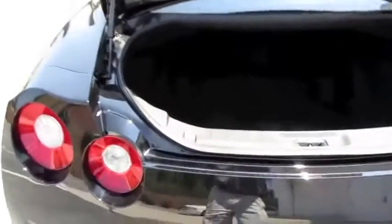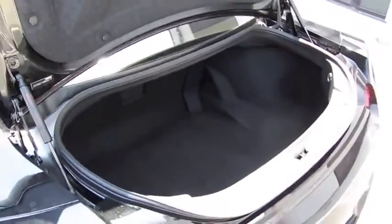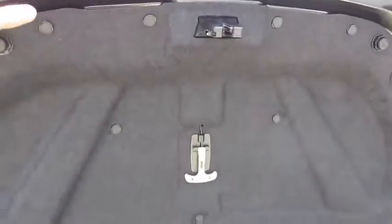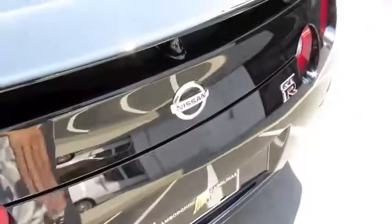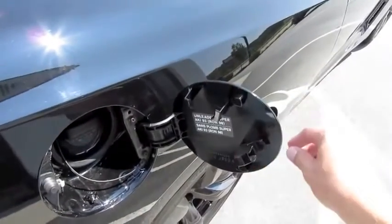It has about 8.8 cubic feet of cargo space — a nicely sized deep well, though it does have a tall load height. There's also a place to put your fuel cap.